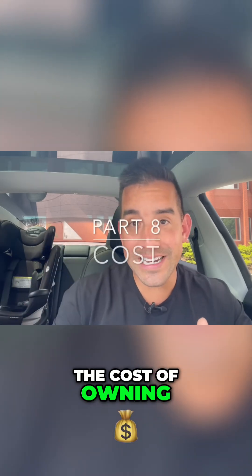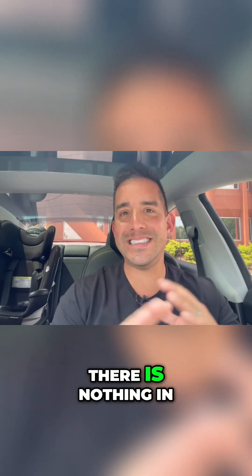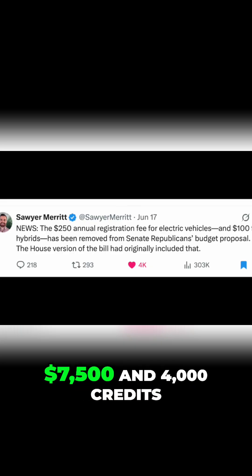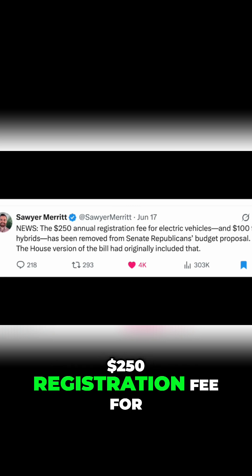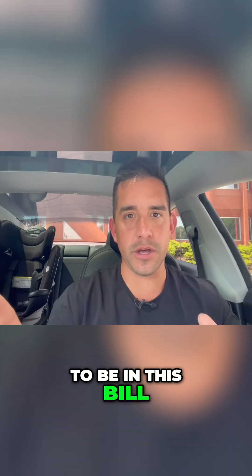The cost of owning a Tesla every single year got a little less expensive. There was nothing in the bill that just passed recently — we talked about the $7,500 and $4,000 credits going away. A $250 registration fee for electric vehicles was rumored, but that turns out not to be in this bill.